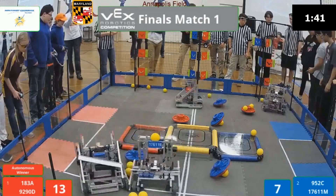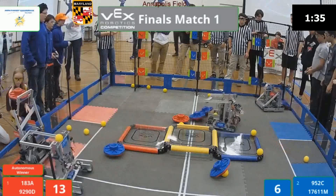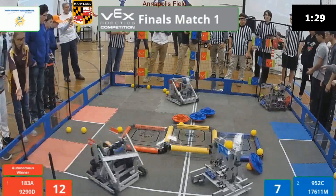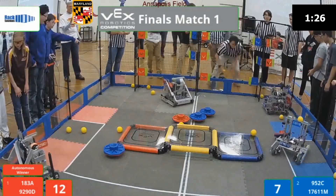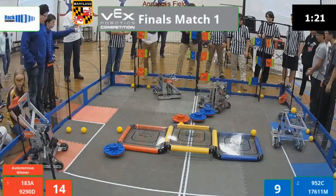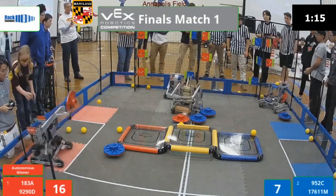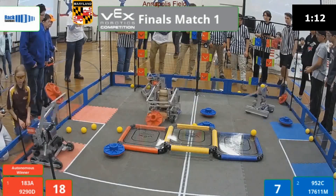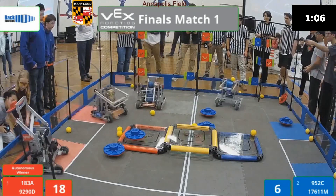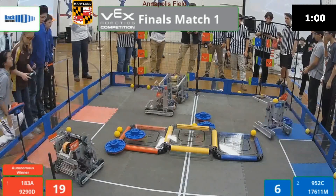Robots off and away. 183A quickly flipping over that cap in favor of Red. 952C doing the same thing, gathering up balls. 929OD — the cap fell out, replaced to the field by the ref. 952C toggling that top flag but missing. 929OD has a cap in their possession, trying to score that on the post, but they miss once again. 952C in a little pushing match with 183. 183A has two balls in their possession, as does 952C.